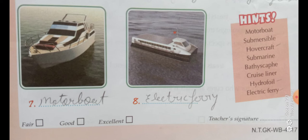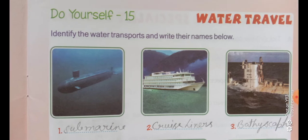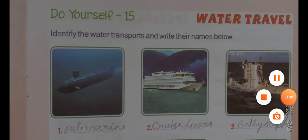The seventh number is motorboat — M-O-T-O-R-B-O-A-T. And the eighth number is electric ferry — E-L-E-C-T-R-I-C F-E-R-R-Y. You can see the spelling here also. In this way, complete your Do Yourself 15. In the next video I will tell you something new. Till then, thank you and have a nice day.